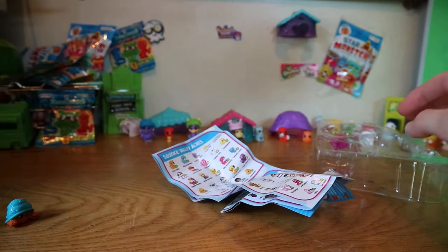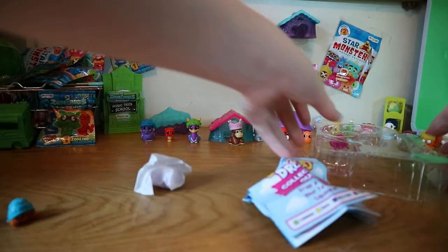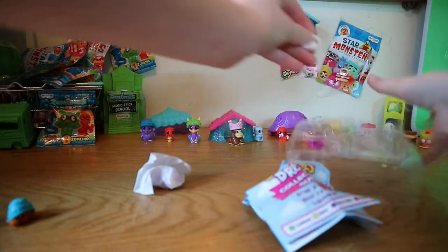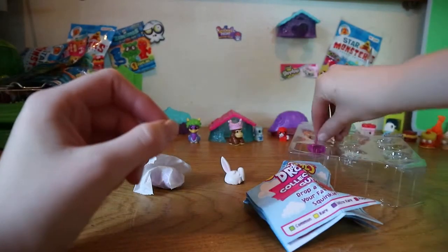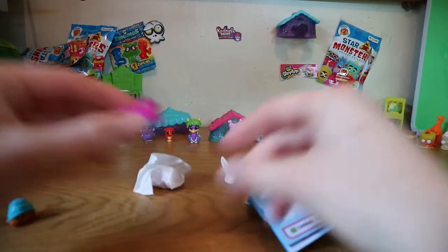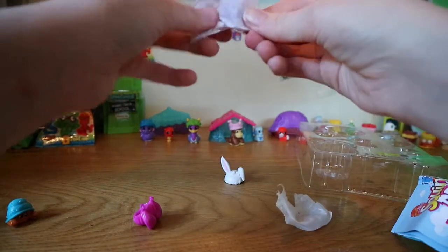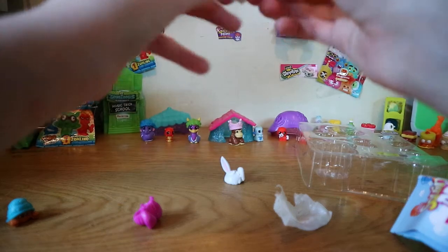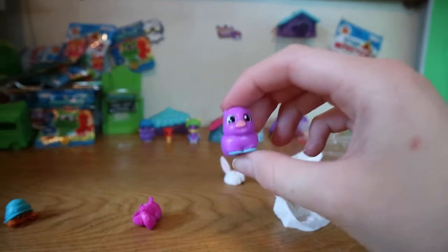Now it's time for our mystery squinky — wait, where is it? Oh there it is, it ran away! Let's do the do's first. So here we have the Hopsy Doo, like a rabbit, and here we have like a ponytail do. And for the mystery bag — oh, I don't have this one! It's a little pig, that's cute.